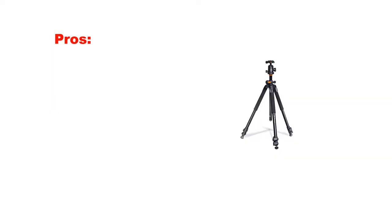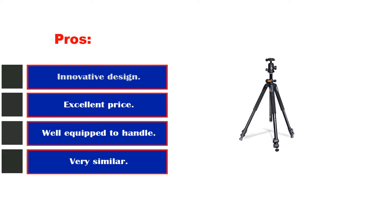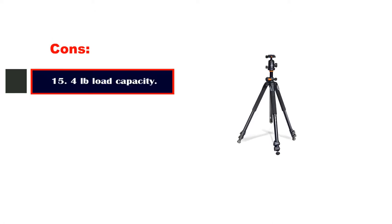Pros: Innovative design that is still useful today. Excellent price these days. Well equipped to handle most cameras. Cons: The 15.4-pound load capacity may be a liberal number.